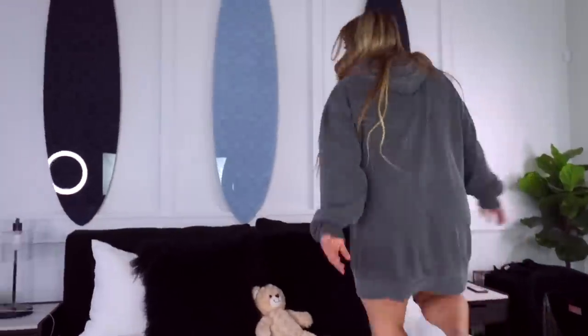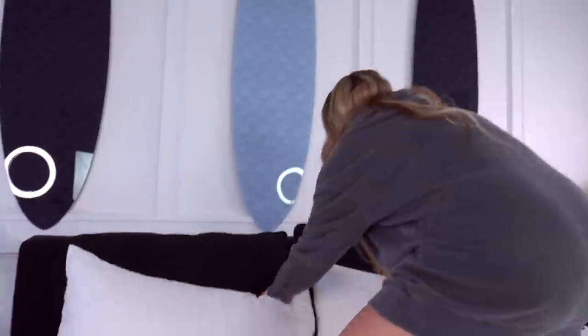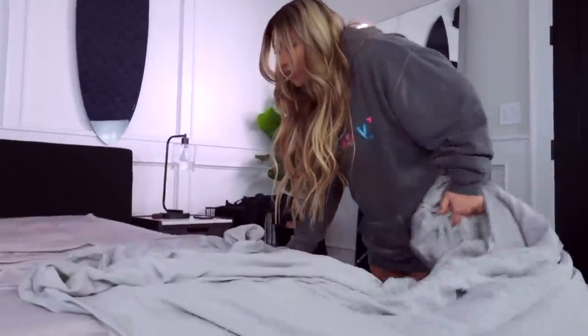Moving on to the bedroom where the magic happens today. We are going to spruce up the mattress a little bit — this is really easy to do and it helps freshen up the mattress. Obviously you should be washing your sheets and pillowcases very regularly, but a mattress doesn't fit in the laundry machine. So this is a good way to freshen it up. We need to start by taking off all the pillows and things off the bed and we're going to wash these sheets.